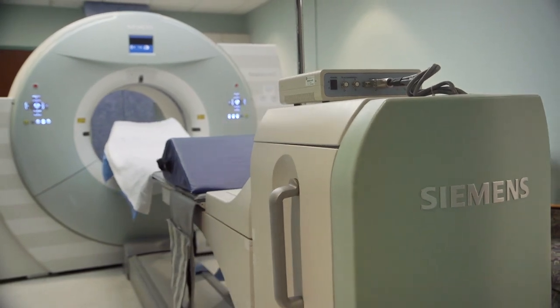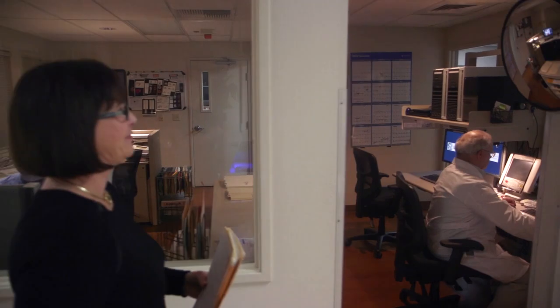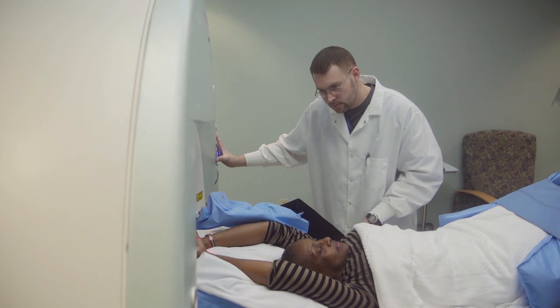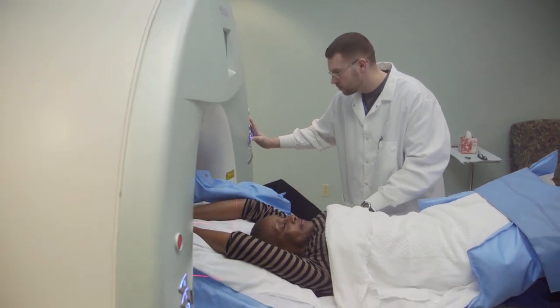We offer the best possible PET scanning that there is in the industry. That comes from our front office staff, scheduling, registration, our technologists, our tech aides, our physicians, their excellent reads — it's the whole complete package.